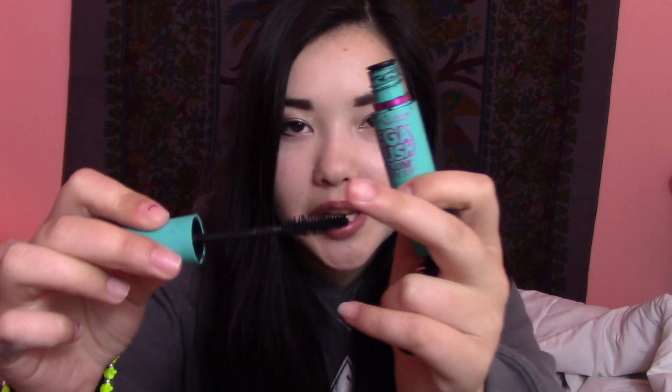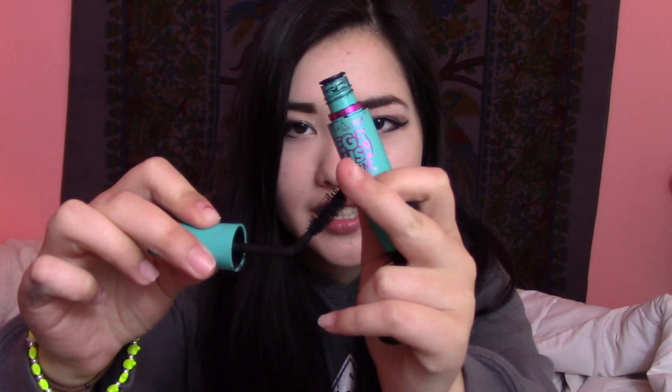Next I used up the Maybelline New York Mega Plush Volume Express — as we know, we don't like Maybelline — and this was also not that good. It has a really bendy wand which was terrible for putting on mascara. I was so excited when I used this up. I also used up a Lancome Mini Mascara, and as soon as I opened it, it was dried up and all gross. Lancome does test on animals so won't repurchase from them.